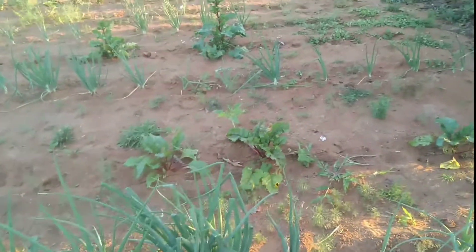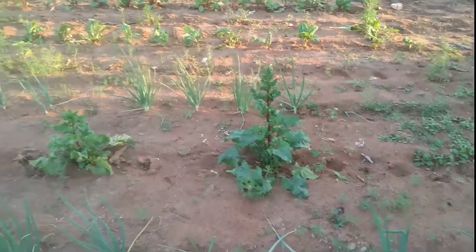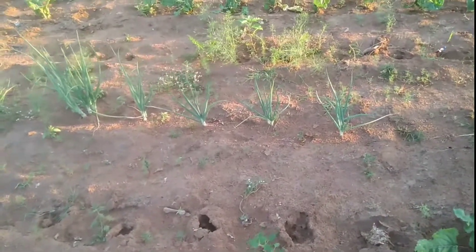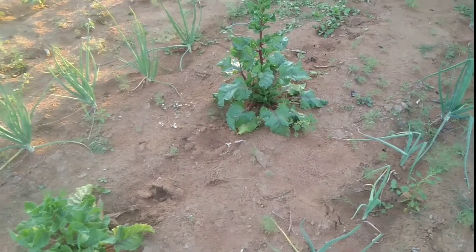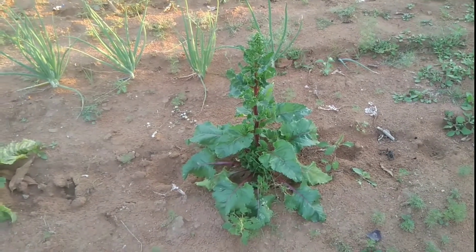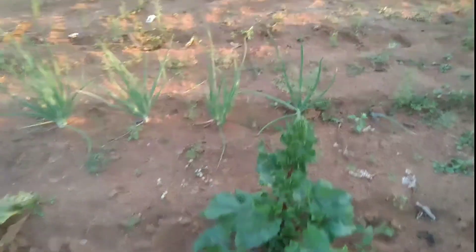Some more onions there and some more onions there. Going that side, some more beetroots. I've already taken some of these beetroots here, and this one is going to seed - that is why I left it. I want seed from this one and that one. I'm going to leave them until the seed falls to the ground, germinates, and then I take it and transplant it elsewhere.